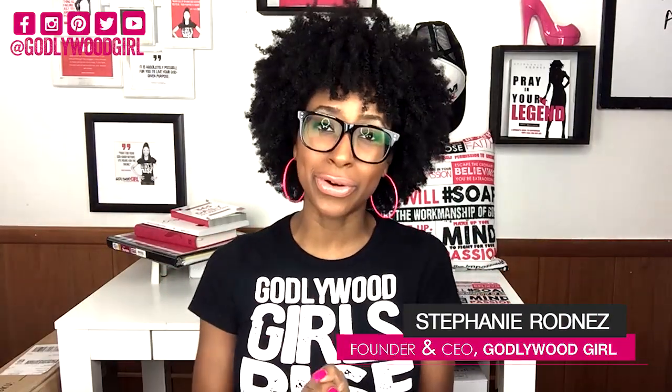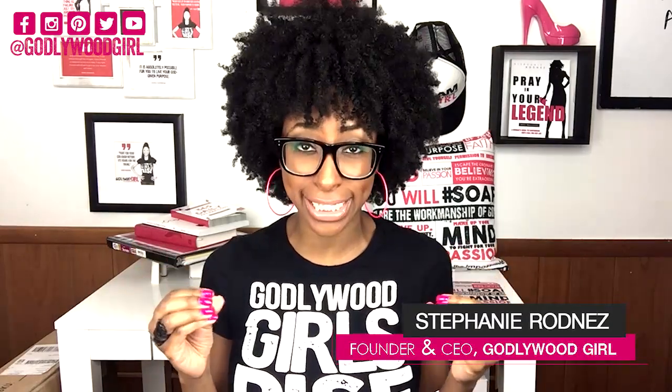I'm Steph Rodnaz, founder and CEO of Goddewoodgirl and creator of the Goddewoodgirl School of Business. Welcome to part two of our four-part e-book series where I'm going to teach you all the little tips and tricks about writing, publishing, and marketing your own e-book.